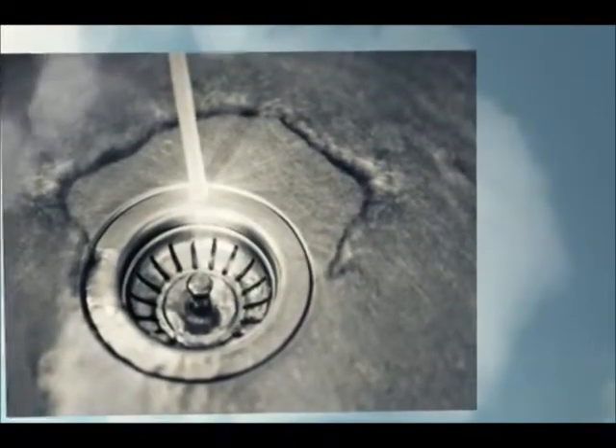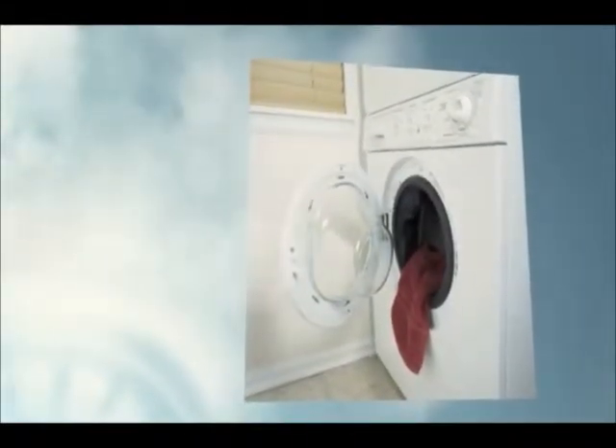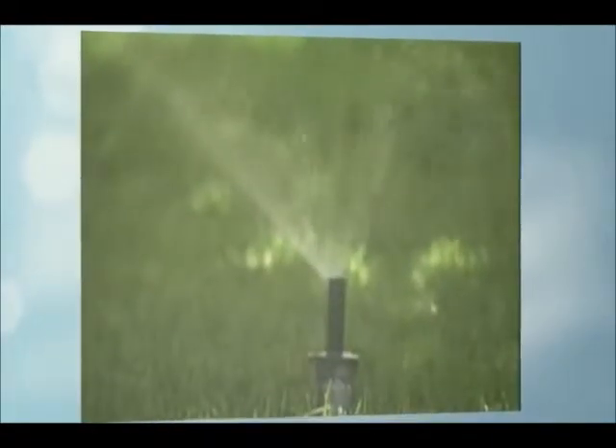flush down our drains, and wash our clothes with, can all be cleaned and used again.